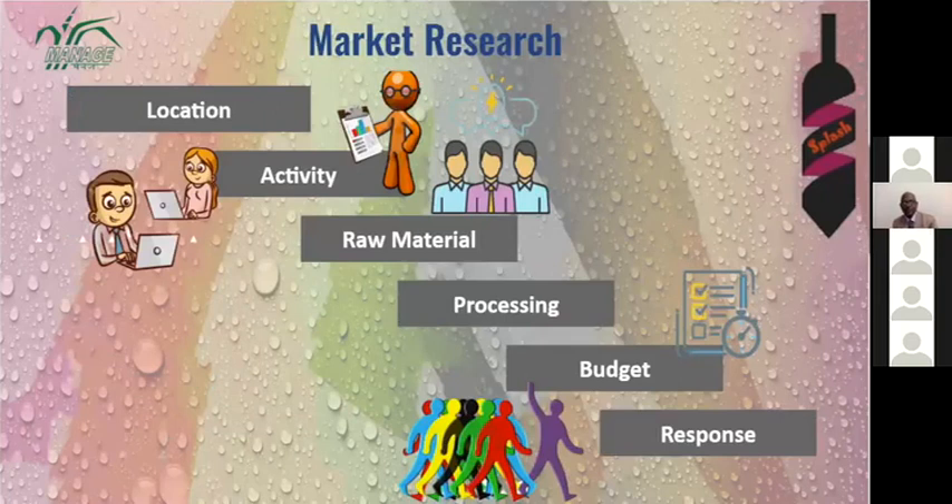For market research, we looked at six major aspects. For location, Splash Beverages decided to focus on urban areas of Maharashtra like Mumbai, Pune, and Nashik, and also Telangana urban areas. During the online market survey, we found that more than 90% of people look for flavor, more than 80% look for brand, and less than 10% were looking for nutrition and health aspects.